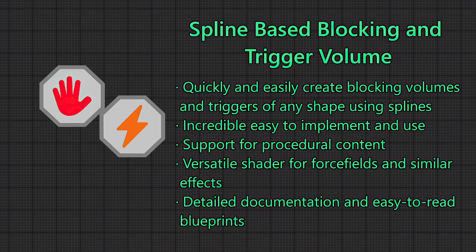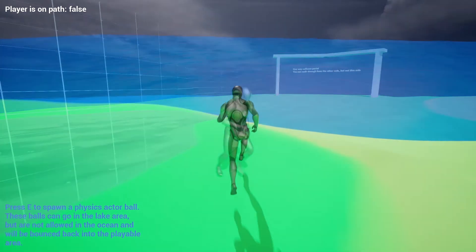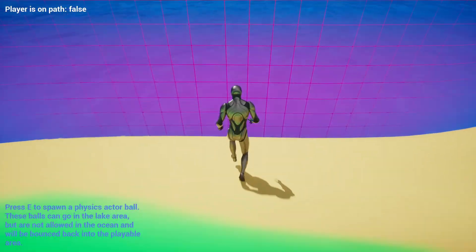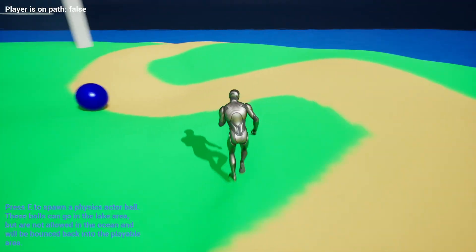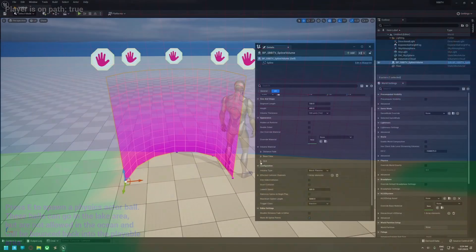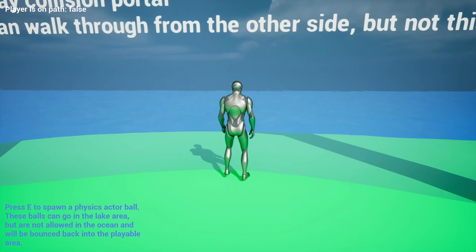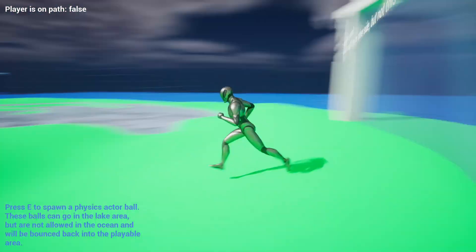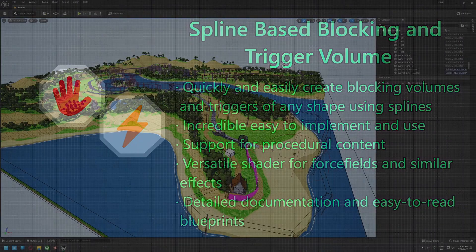Next up is the Spline-Based Blocking and Trigger Volume. This is a versatile system designed to simplify the task of zoning out your scenes and levels. Unreal's standard blocking volumes are limited to trapezoidal meshes, and the trigger system is similarly limited to capsules, spheres and boxes. With this system, you can build zones in any shape and size using the engine's built-in spline system. It features a single drag and drop actor for each spline, passive and active blocking volumes — which will either stop your player and actors in their tracks or give them a nudge back towards the play area — and one-sided and two-sided collision. For example, you might want the player to not walk outside map boundaries, but if they glitch out, you want them to be able to walk back in. In total there are four blueprints. The personal license is normally £13, on sale for 50% off so it's £6, and the professional license is normally £66, on sale for £33.